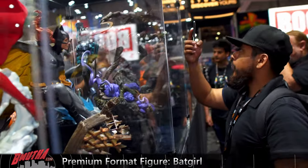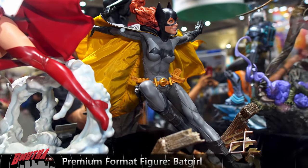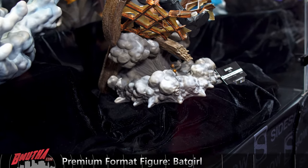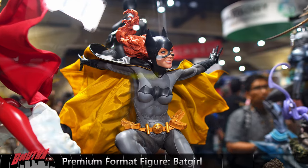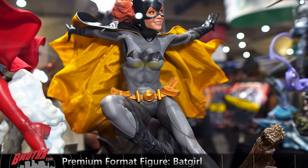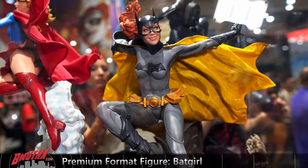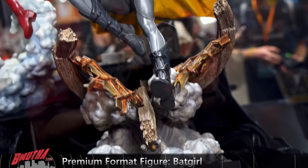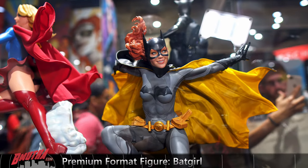This is the second Batgirl premium format. This one's more action-oriented than the first one. I still really like the first one — I thought they did an amazing job with it. This one's got a nice portrait as well. It's okay, but I still prefer the first one. If you don't have the first one, this one's a pretty good alternative.